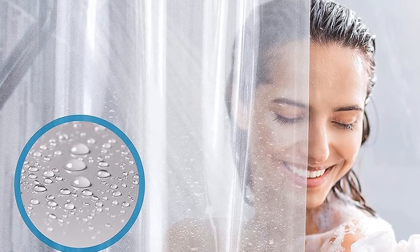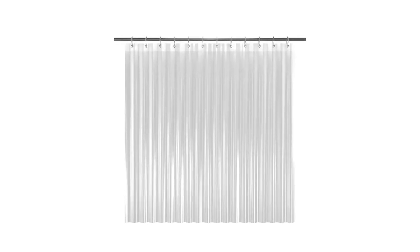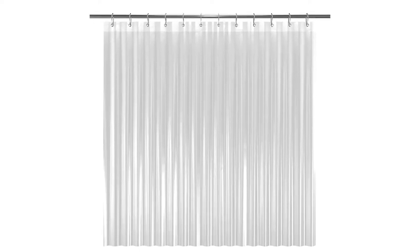It also comes with 12 metal grommets that are rust-proof, along with a reinforced header so that it's long-lasting and tear-resistant. Available in three color options, it can be used alone or with a fabric shower curtain.